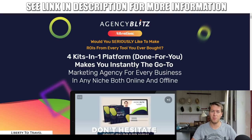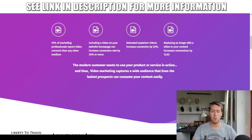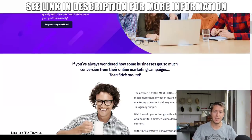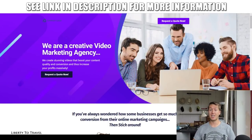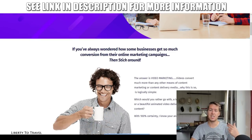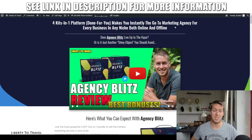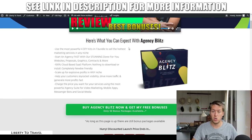During this review I'm going to show you some of the material you're going to get. This is an example of one of the websites you're going to get, but in addition to that you're going to get proposals you can send out by email, a PowerPoint presentation to convince clients, Facebook ads, email sequences — a lot of different stuff that's going to help you sell marketing services as an agency.